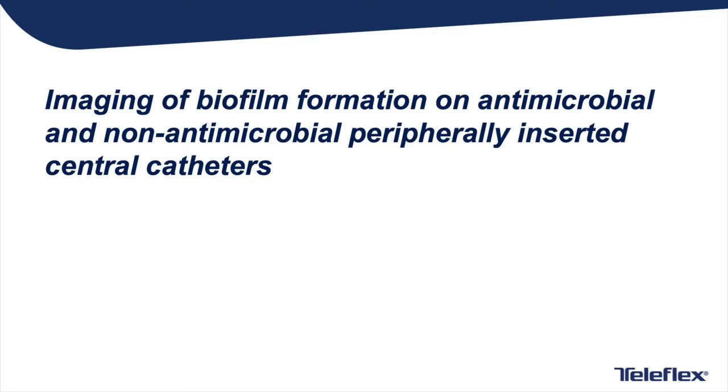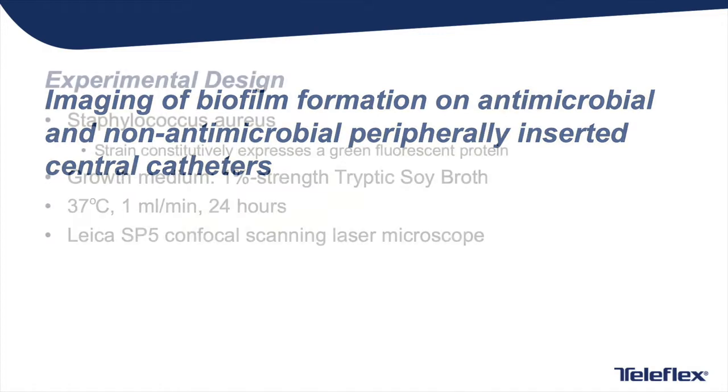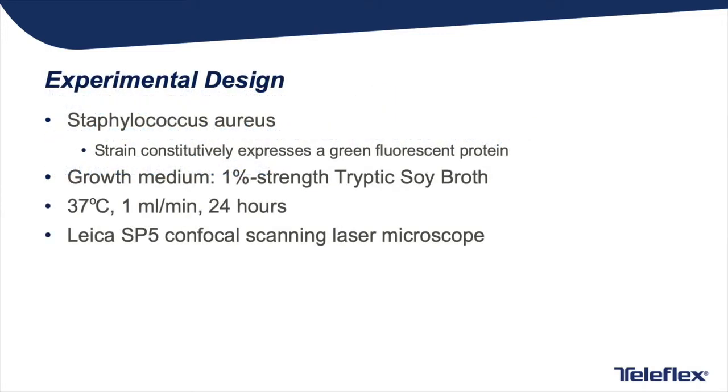In the following experiment, you will see the performance of a non-antimicrobial PIC versus a chlorhexidine-treated antimicrobial catheter called the AeroGuard Blue Advance PIC. Both catheters will be challenged with Staphylococcus aureus, one of the most common CRBSI-causing organisms.